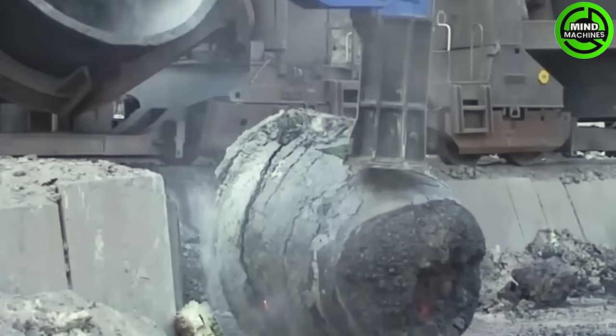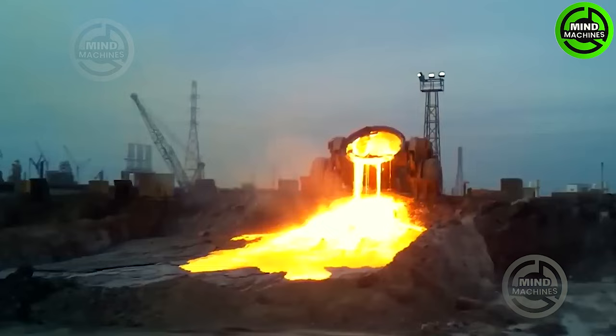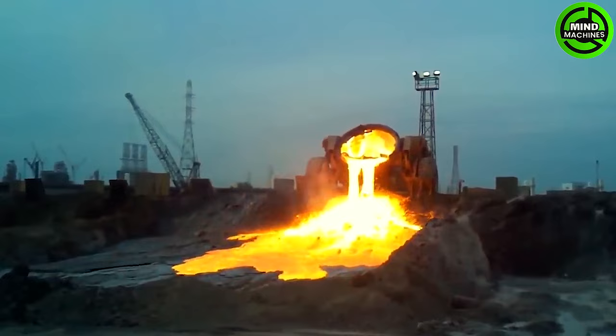The CMAG Slag Pot Carrier is highly valued in the steelmaking industry for its significant contribution to the successful transportation of molten slag, which is a common by-product when ores and scrap metal are melted.